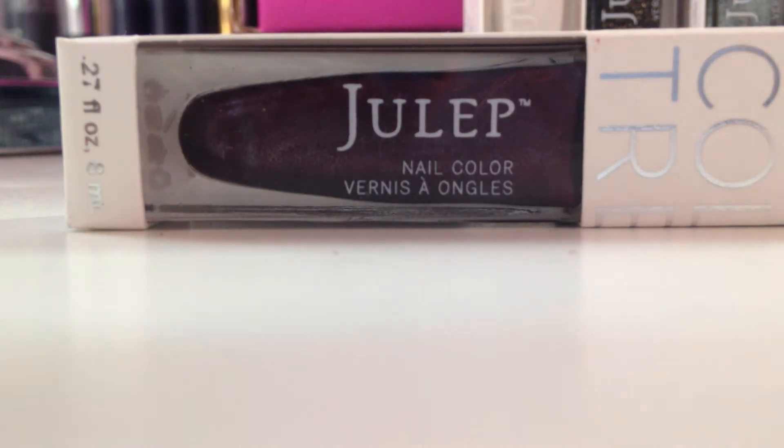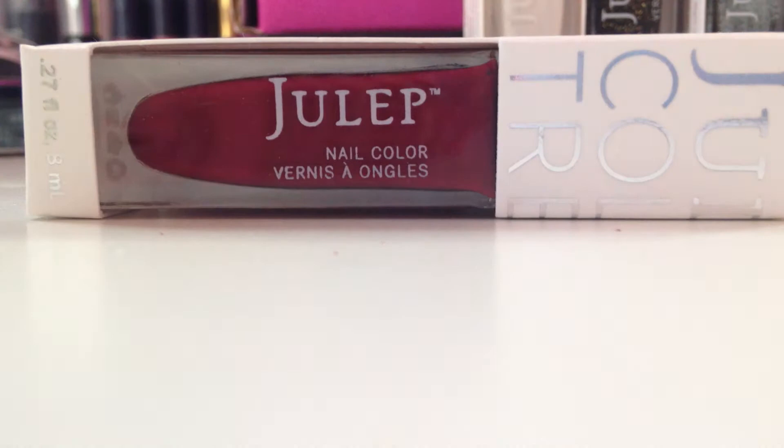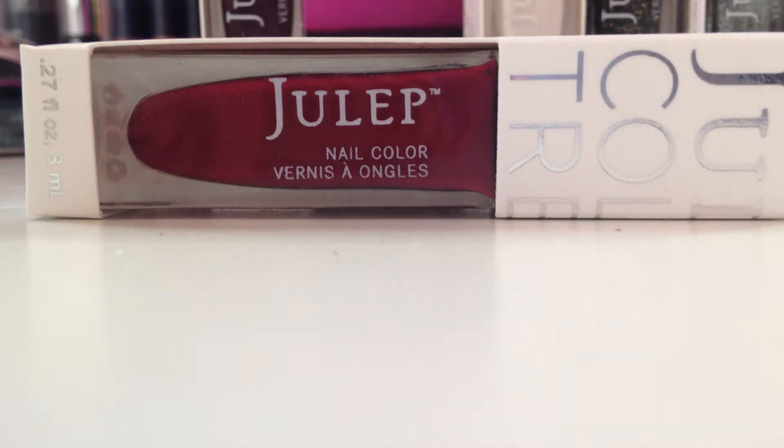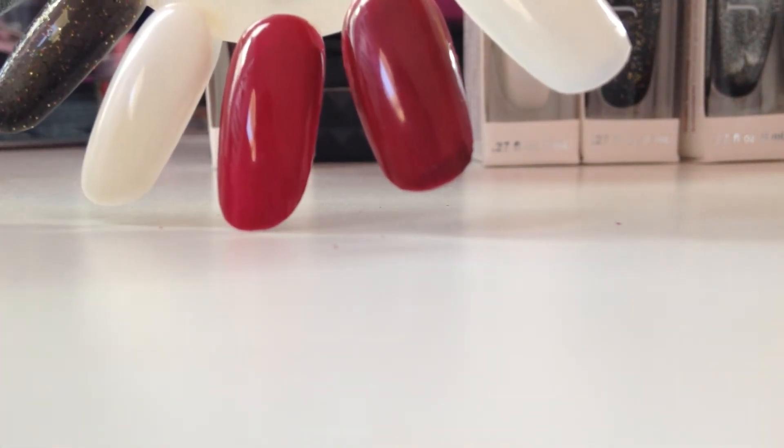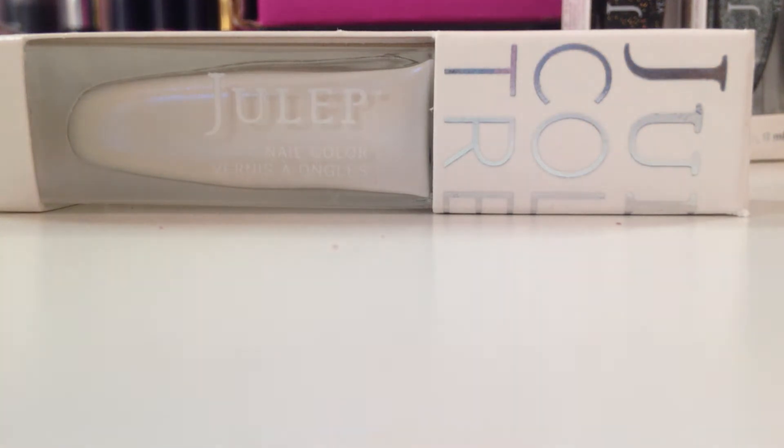Next up is Deanne, and this is described as a Loganberry — whatever the heck a Loganberry is — but I actually like this color a lot. Here is the swatch, it's the second one in right here. That's a prettier color in my opinion than Marla.